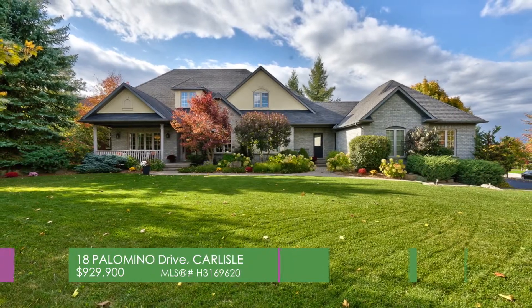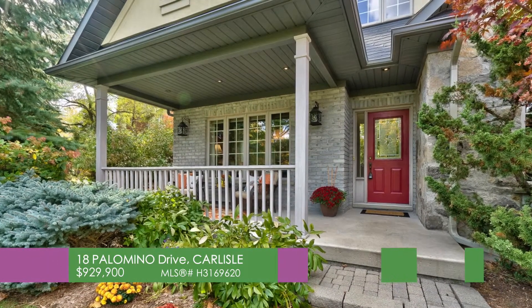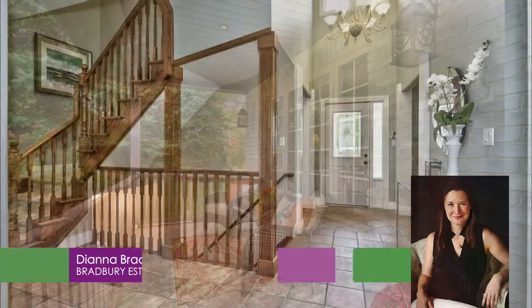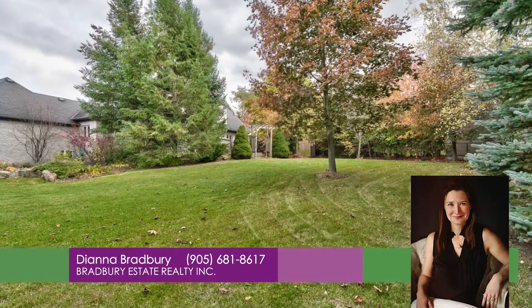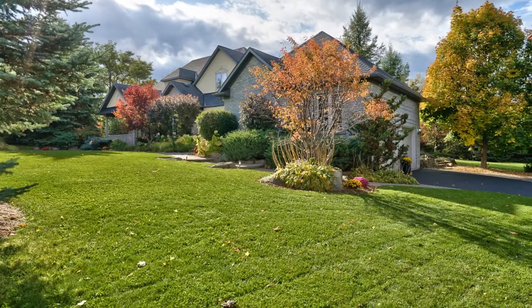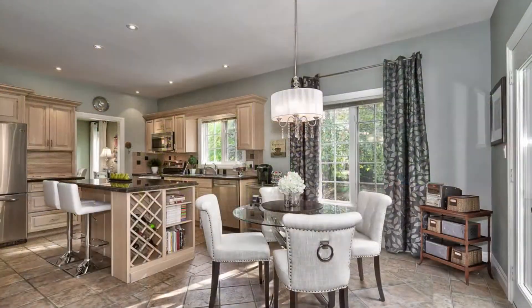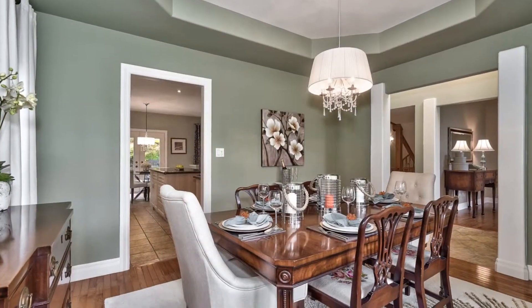18 Palomino Drive in Carlisle. Welcome to the stunning executive 4 plus 2 bedroom family home in the highly sought after Palomino Estates community of Carlisle. This elegant home is situated on a private half acre lot and is surrounded by trees, gardens and extensive landscaping which can be enjoyed from every window in the home. The bright open concept kitchen, dining and living areas are perfect for family gatherings.